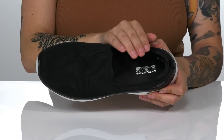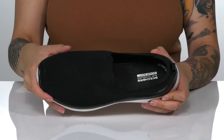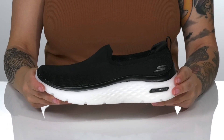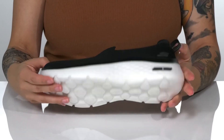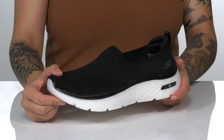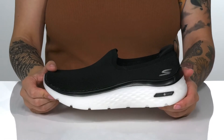These are cushioned with an air-cooled Goga Mat for all-day wear. The Hyperburst midsole will give you a small boost in height and help keep you comfortable. Underneath, there is a textured outsole for traction, and I think these would pair very well with some black shorts.